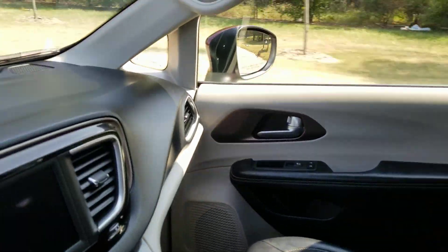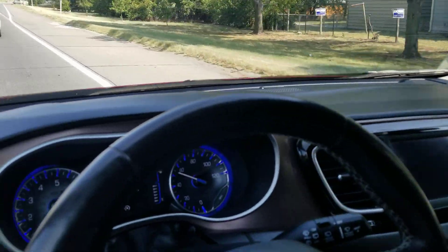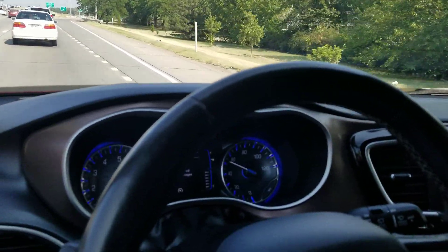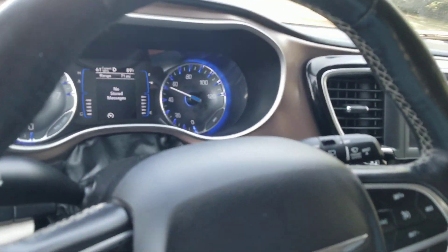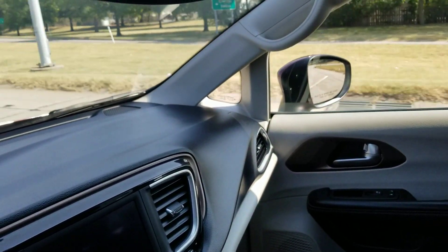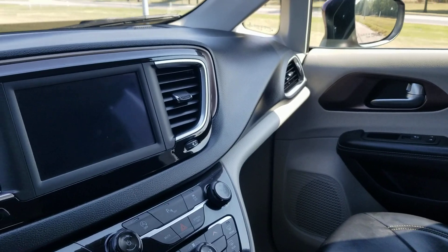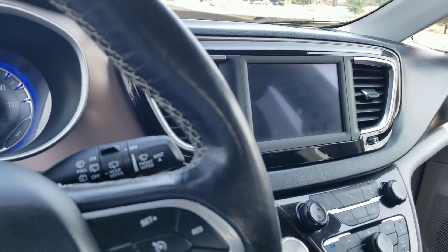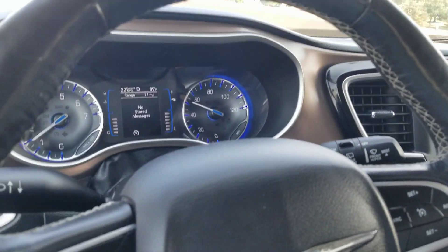Thank you so much for checking out Affordable Mobility Solutions — where mobility is affordable. Call us today. One more thing I cannot stress enough: please make an appointment with me. I'm a one-man show — we sell three of these vans a day sometimes and I'm often traveling. Please don't show up from across the country thinking we're just sitting around. We're happy to help — just make that appointment. Give me a call or text: 316-518-4377. My name is Jeremiah — hope you have a great day.